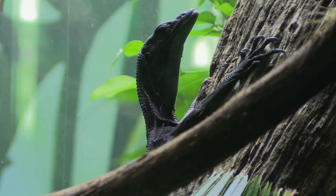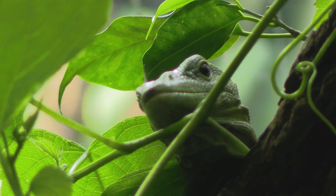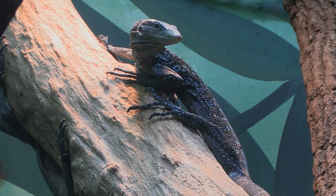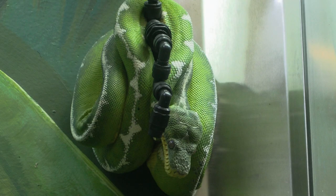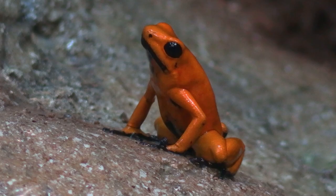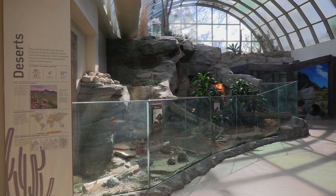You'll see different tree monitors — those are from Indonesia, and many are found on specific islands. Black tree monitors are from the Aru Islands, green tree monitors from mainland Indonesia, blue tree monitors from their own specific islands. In the center of that area you'll see bushmasters, which is the largest pit viper in the Americas — they get almost 10 feet long. Those are in with emerald tree boas, so up high you have emerald tree boas, down low the bushmasters, and colorful frogs hopping around — another really cool multi-species exhibit.